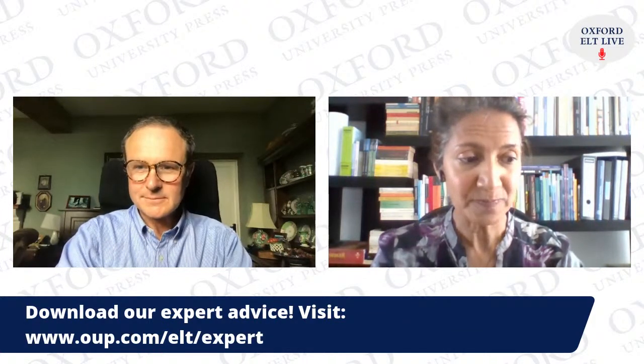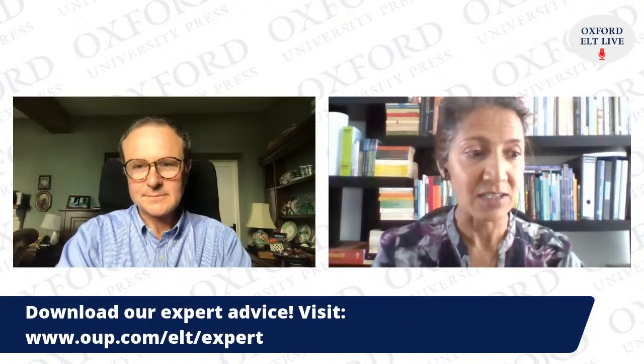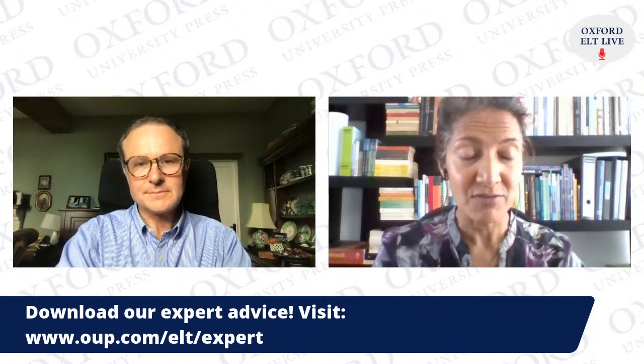You could talk about global issues. I don't know if you've seen the position paper that OUP produced on global skills — similar to the 21st century skills people were talking about, but here we are in the 21st century. Global skills are termed as: communication and collaboration, intercultural competence and citizenship skills, emotional self-regulation, wellbeing, and digital literacies.